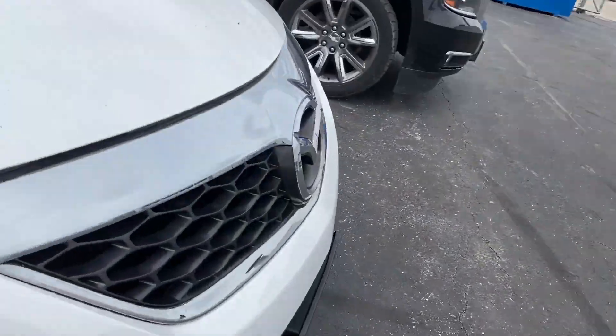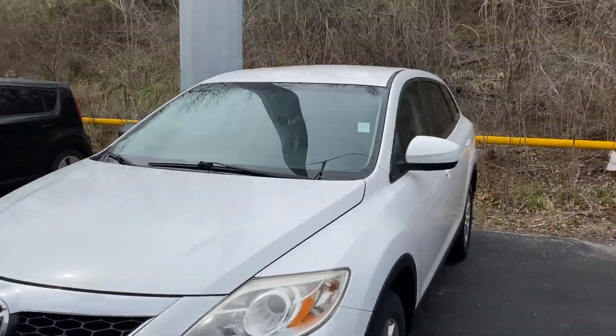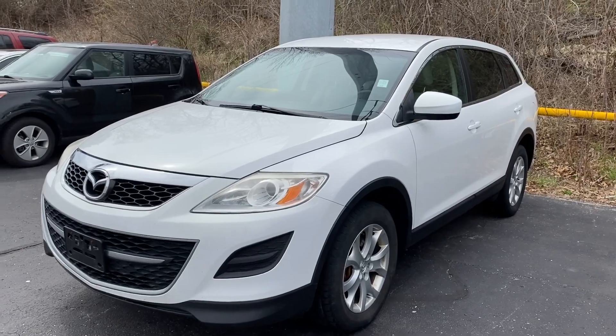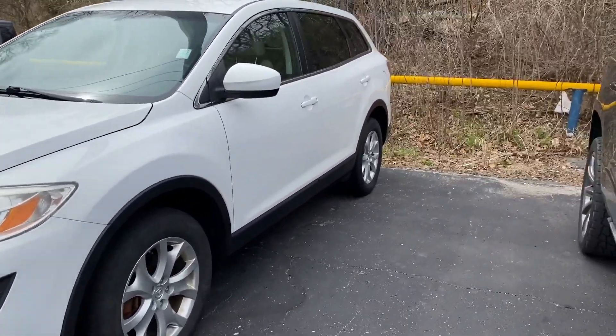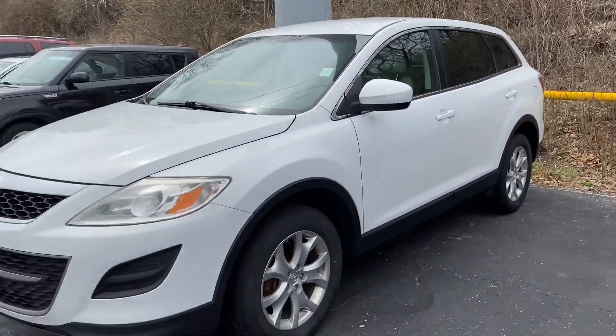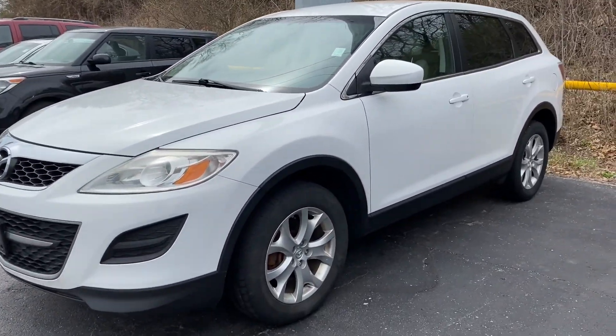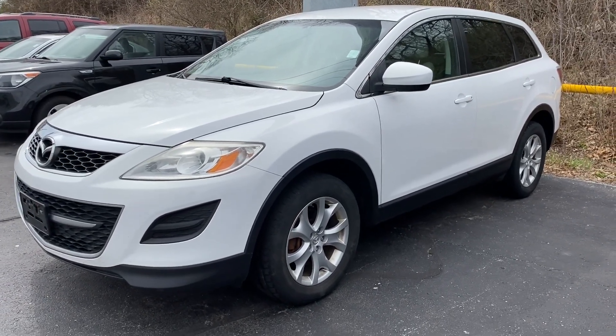If you have any questions at all, feel free to reach out. You can call us at 913-286-4900 and ask for Jake. This car won't be here long — and I'm not just saying that. I know that because of the amount of leads and traction this car has gotten, and we just got it in on trade. The price point is great, so if you have any questions, feel free to reach out. Have a great day.